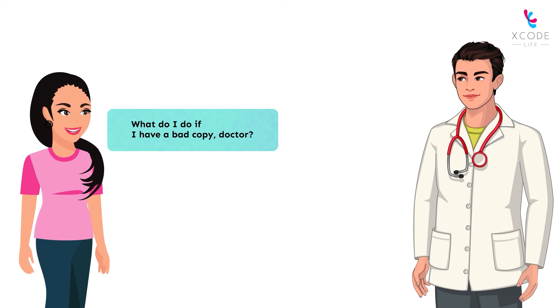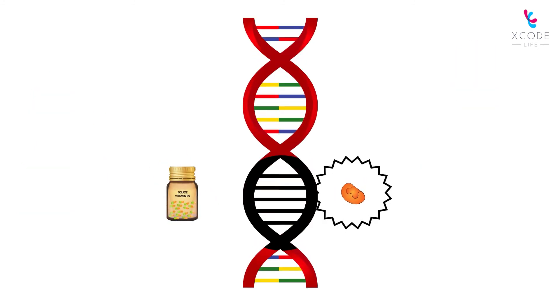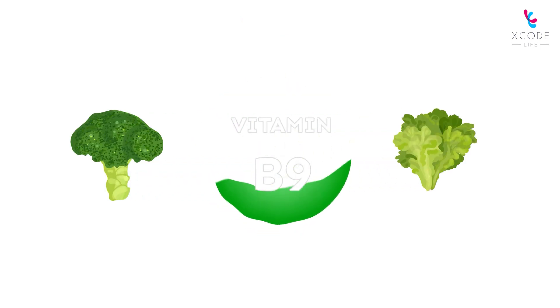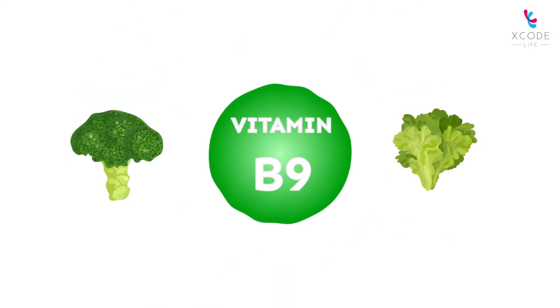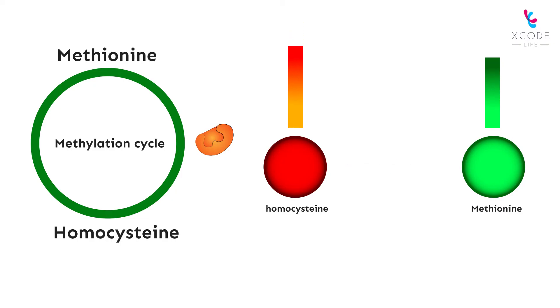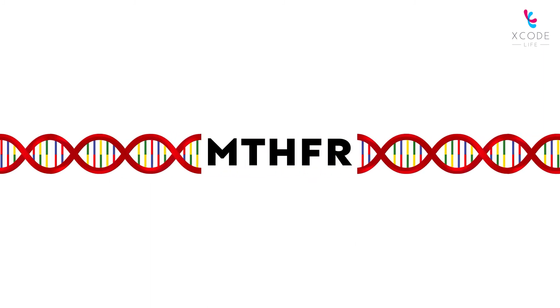What do I do if I have a bad copy, doctor? Most of the ill effects caused by the mutations can be corrected with vitamin B supplements. They contain the active form of folate. Incorporating folate-rich foods like kale and broccoli can help maintain the levels of vitamin B9. Once the MTHFR enzyme has enough folate, it will automatically start breaking down homocysteine into methionine, giving a very happy ending to the MTHFR story.